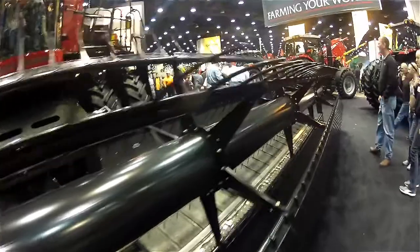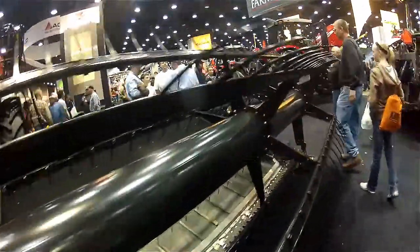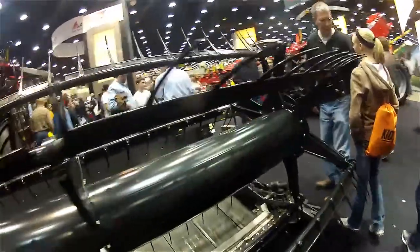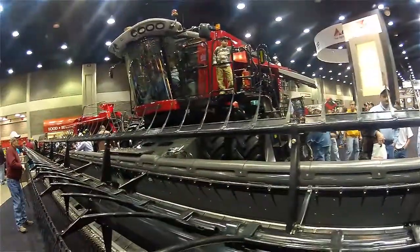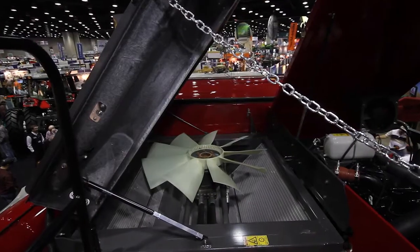The driver behind having a whole new line up of combines is first for Tier 4 emissions compliance. But while we were changing that portion of the machine, we just decided to change basically the whole thing. Looking at the 2012 9500 series over our current production machines, we're looking at about 65% new components.